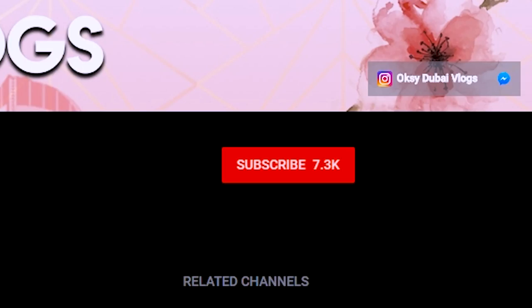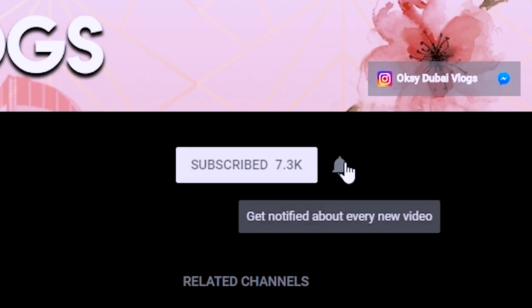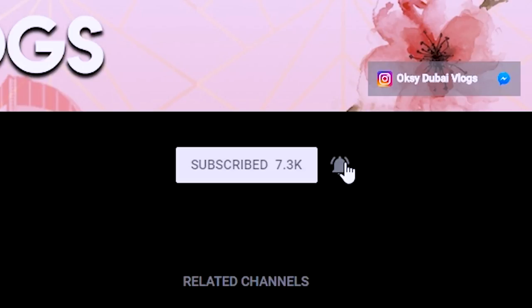Hi guys! You are watching Oxy Vlogs. If this is your first time here and you would like to know more about life in Dubai and how to get a job here, don't forget to hit the subscribe button and the notification icon so you will not miss my next video. We all know how difficult it is to get a job in Dubai, and I'm sure that you've sent hundreds of resumes but haven't heard back from employers. So today let's talk about the number one job search tool in Dubai, which is called LinkedIn, and how you can leverage this platform to get a job in this city.